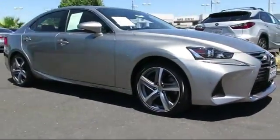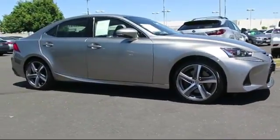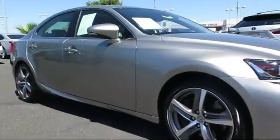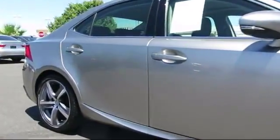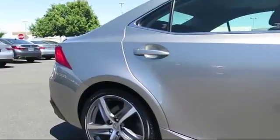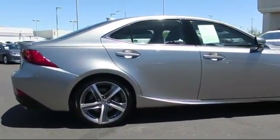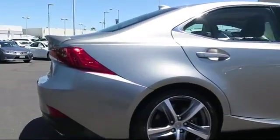This vehicle comes equipped with steering wheel controls, auto high beam headlamp control, keyless entry, air conditioning, traction control, power windows, fog lights, side airbags, CD player, cruise control, and has less than 15,000 miles on the odometer.